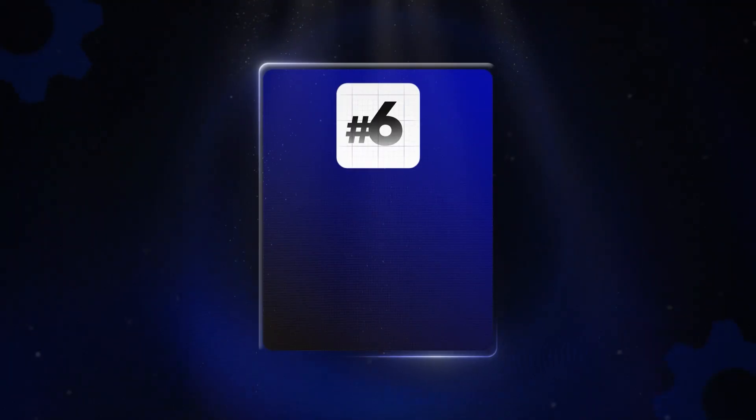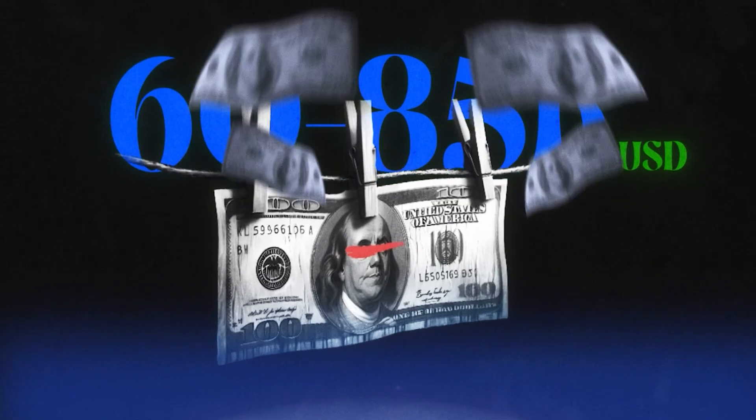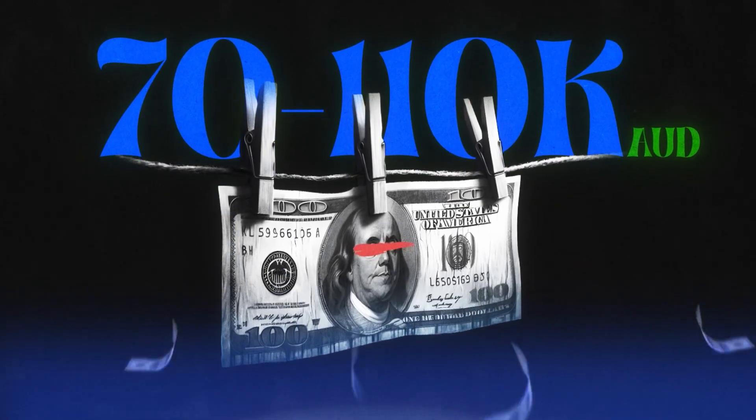In 2025, here's what the salary numbers look like. CompTIA Security Plus holders in entry-level roles — security analysts, SOC analysts, junior pen testers — typically earn $60,000 to $85,000 in the US, and around $70,000 to $110,000 in Australia. Google Cert holders are mostly in SOC analyst or cybersecurity support roles, with similar salaries, but roles are more often limited to entry level. Both certifications can help you break into cyber, but one is more flexible over time.